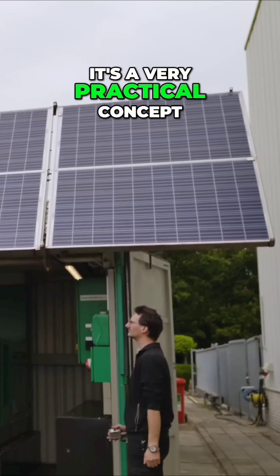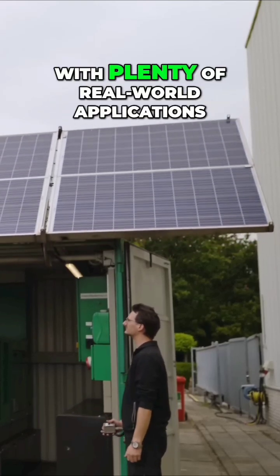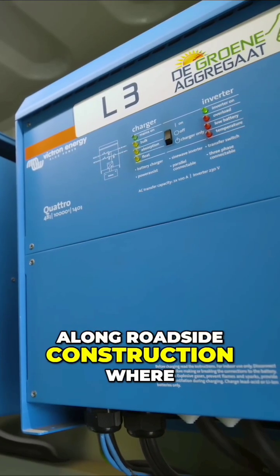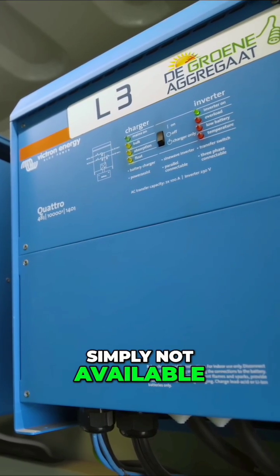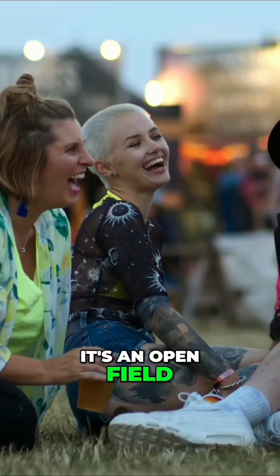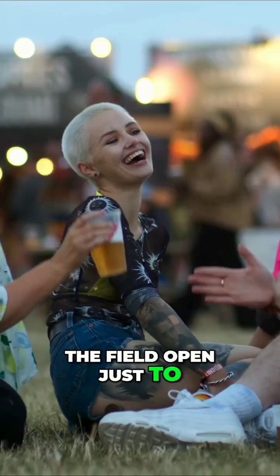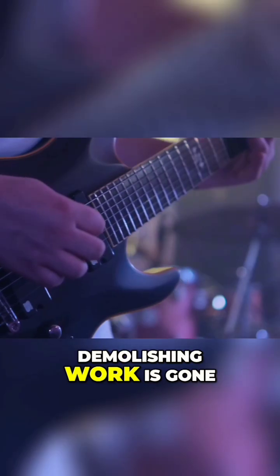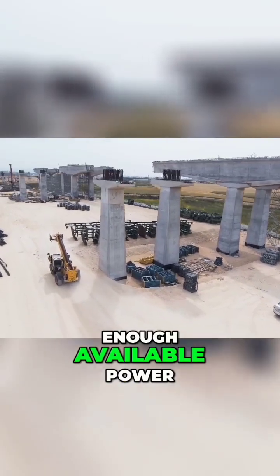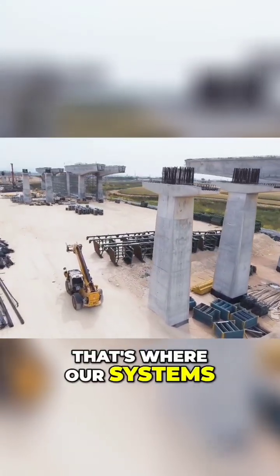It's a very practical concept with plenty of real world applications. Where would they be used? Along roadside construction where grid power is simply not available, alongside festival sites in open fields where they don't want to rip the ground open for a connection, and inside cities where demolition work is underway and there's simply not enough available power — that's where these systems come into play.